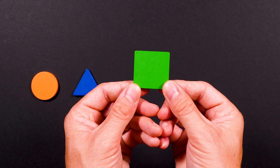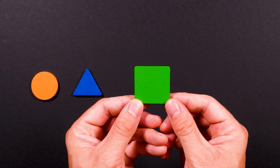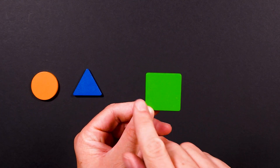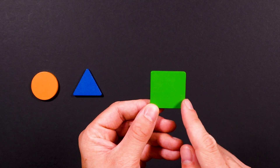This is a square. And it has one more side than a triangle, or one more line. One, two, three, four.